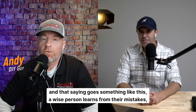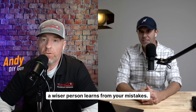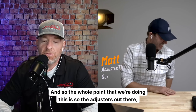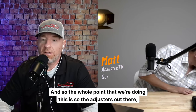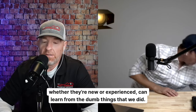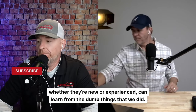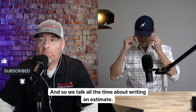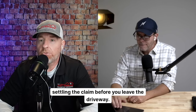A wise person learns from their mistakes; a wiser person learns from your mistakes. The whole point that we're doing this is so the adjusters out there, whether they're new or experienced, can learn from the things that we did. We talk all the time about writing an estimate and settling the claim before you leave the driveway.